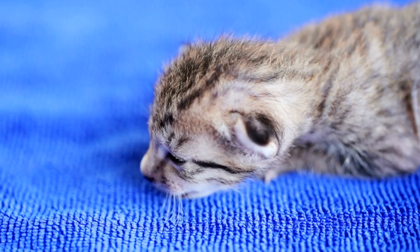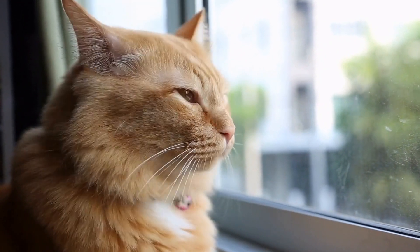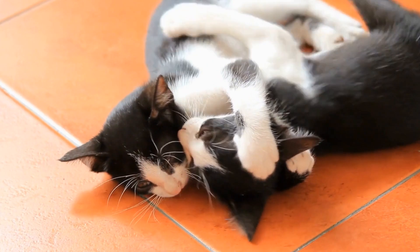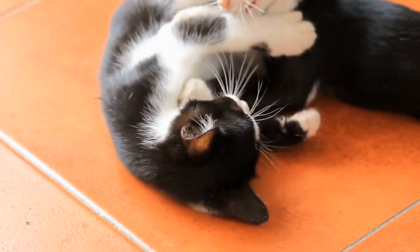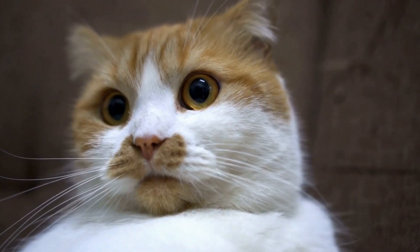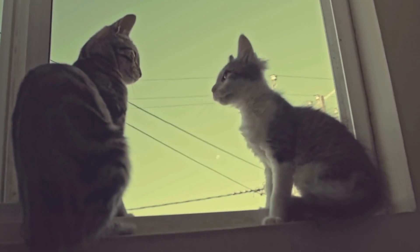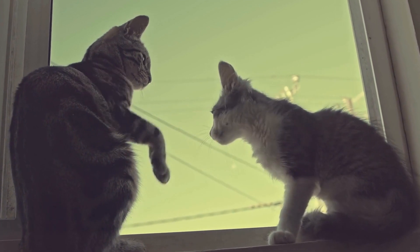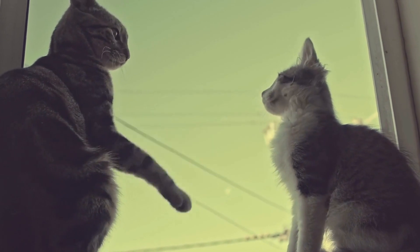Can cats be trained to use a specific type of automatic feeder? Keeping our furry friends well-fed is an essential part of responsible pet ownership. Cats, in particular, have specific dietary needs, and ensuring they receive the right amount of food at the right time can sometimes be a challenge. This is where automatic feeders come into play, making feeding cats more convenient and efficient. But can cats be trained to use a specific type of automatic feeder? In this article, we will explore the possibilities and strategies for training your feline friend to use an automatic feeder.